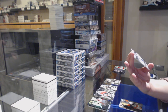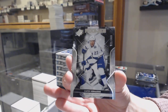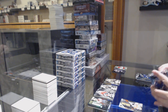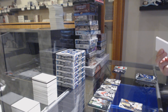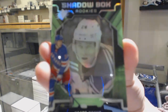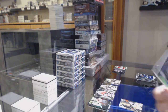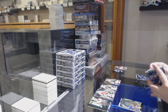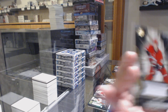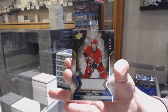We've got numbered 321 of 349 for the number 1 spot, Carter Berhegge Rookie. We've got a Shadowbox Rookie not numbered, Kapo Kakko. Numbered 131 of 199, base jersey for the number 1 spot, Sebastian Aho.